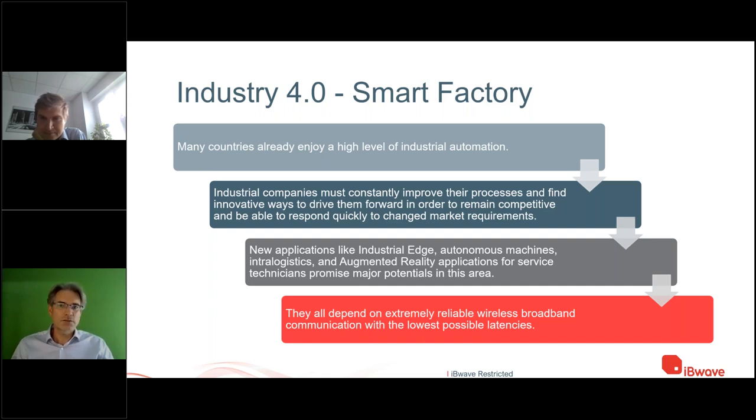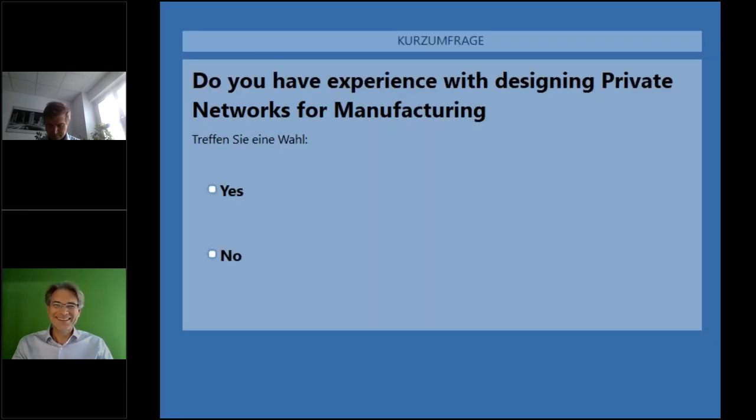A second poll was launched about experience designing private networks for manufacturing. Again about 70 percent voted, with 18 percent yes and 82 percent no. Whether you use 4G or 5G — and now 6G is coming — you need to design networks that are future-proof from the start.